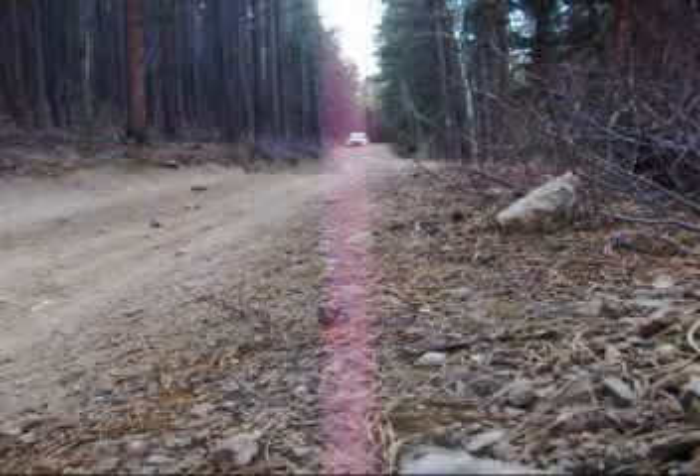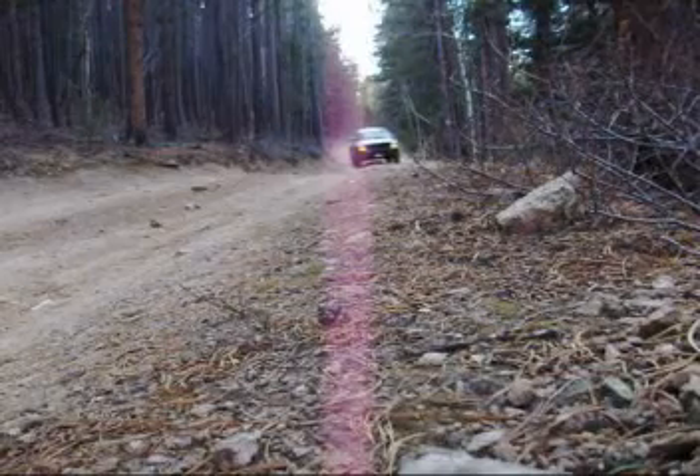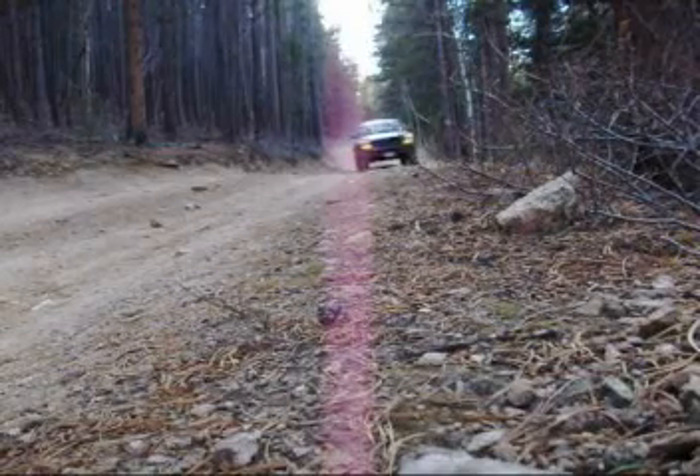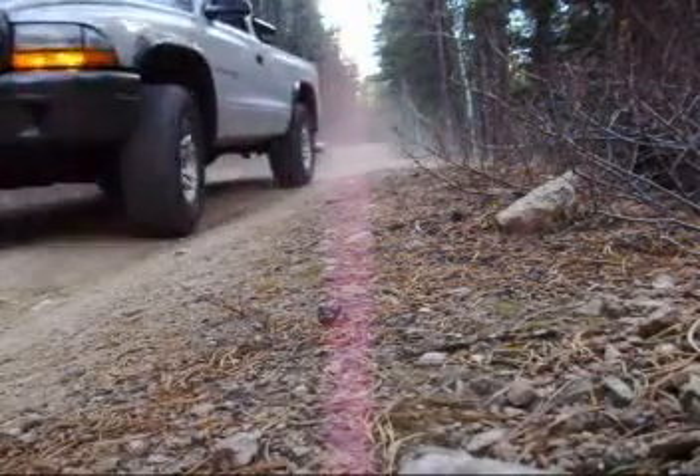At the western end of the trail, you can catch some nice high mountain views. And as you travel east, the trail becomes much darker due to the thick surrounding forest. I caught myself wondering where, how much, and what kind of wildlife might be watching me as I set and retrieve my camera.